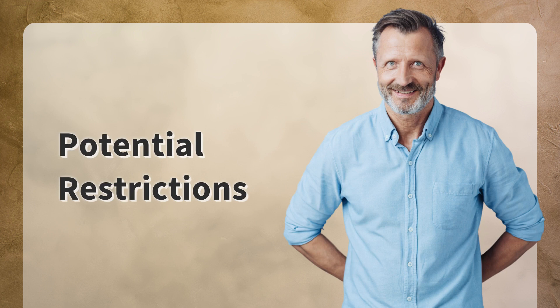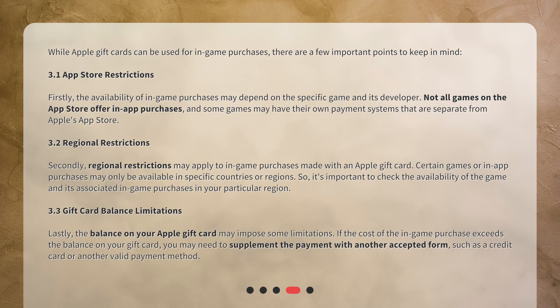Potential restrictions. While Apple gift cards can be used for in-game purchases, there are a few important points to keep in mind. Firstly, the availability of in-game purchases may depend on the specific game and its developer. Not all games on the App Store offer in-app purchases, and some games may have their own payment systems that are separate from Apple's App Store.